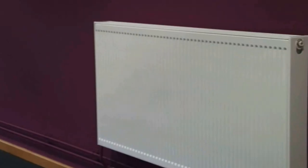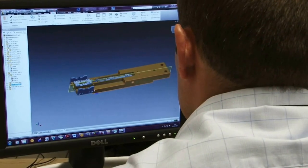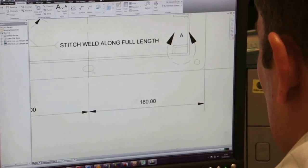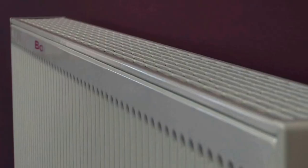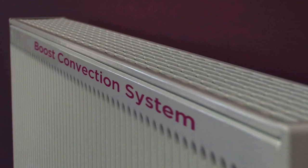Quinn is committed to reducing the environmental impact of heating a space by continually improving efficiency in both its manufacturing process and its products. Every Quinn radiator achieves a high yield in heat emission and is equipped with the Boost convection system, which results in faster heating of the same space with a smaller radiator, saving on energy.